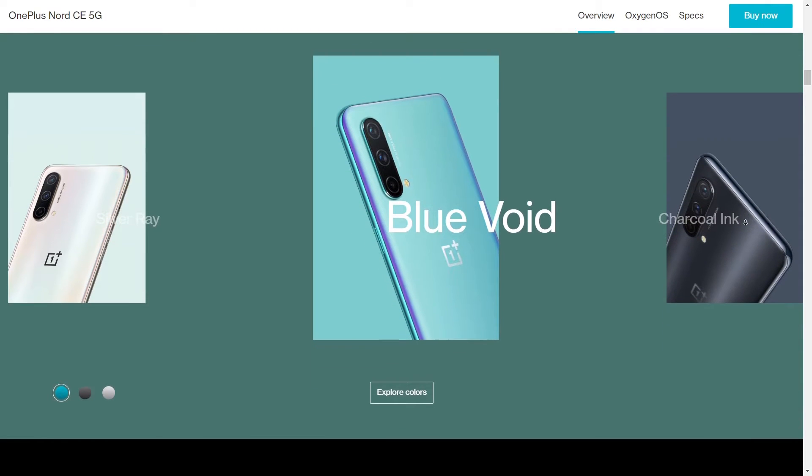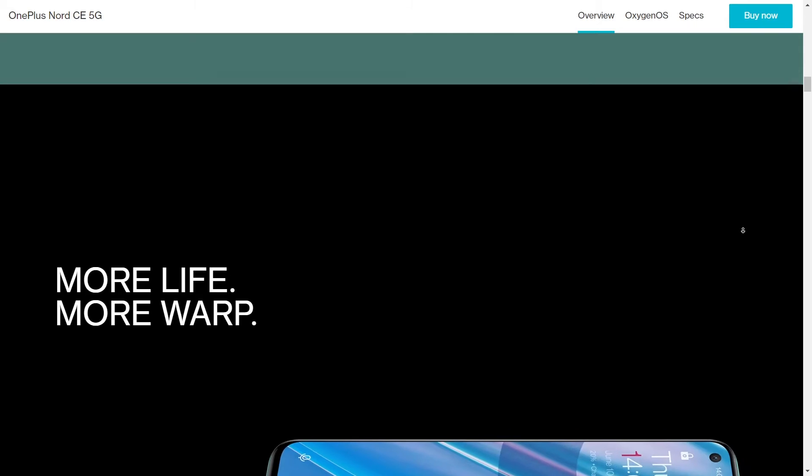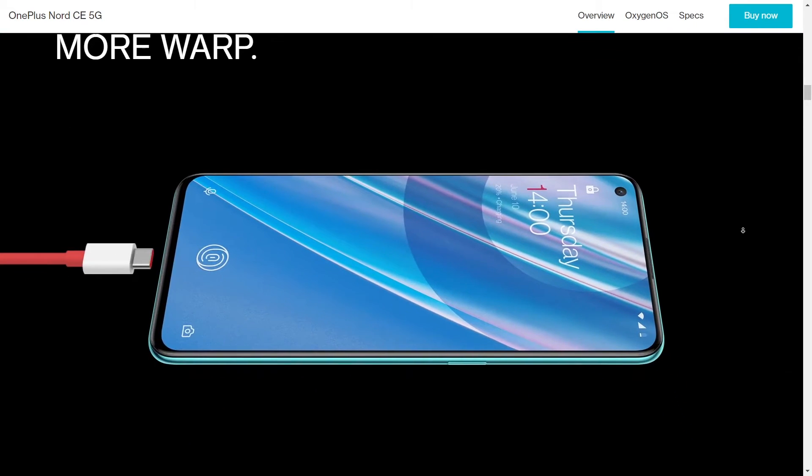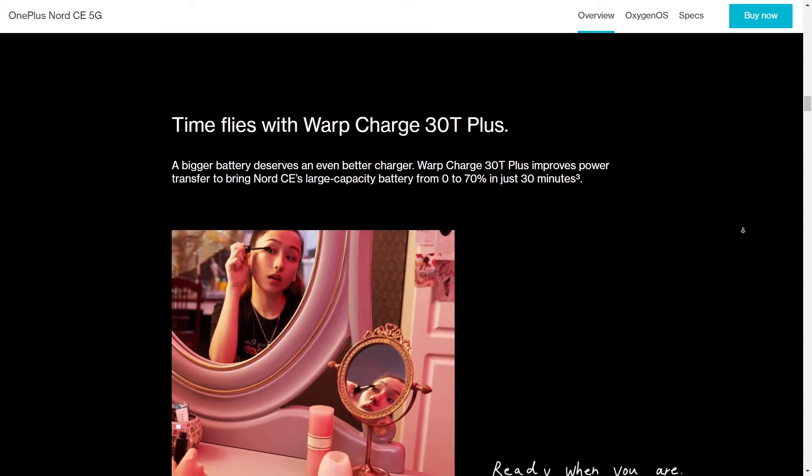Talking about the camera, it has a 64 megapixel wide main camera, 8 megapixel ultra-wide, and a 2 megapixel depth sensor. Talking about the selfie camera, it has 16 megapixels and it comes with HDR, so yeah, that's a great thing.